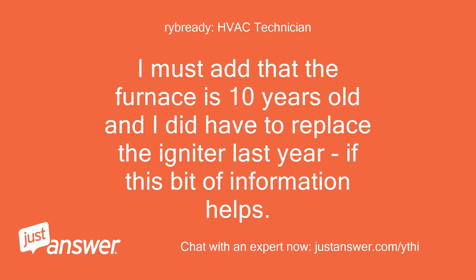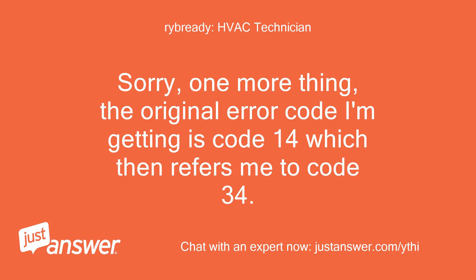I must add that the furnace is 10 years old and I did have to replace the igniter last year. Also, the original error code I'm getting is code 14, which then refers me to code 34.